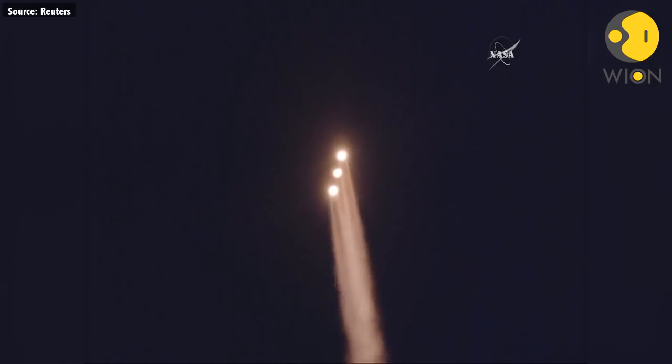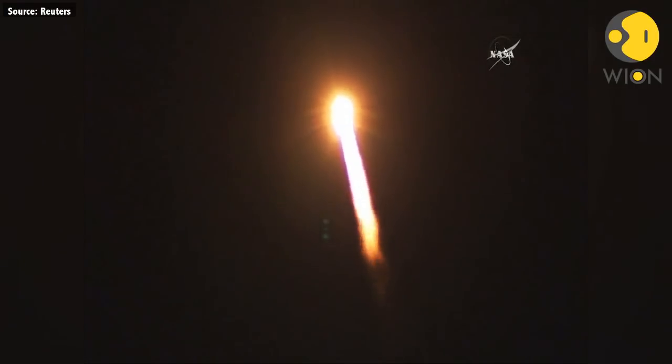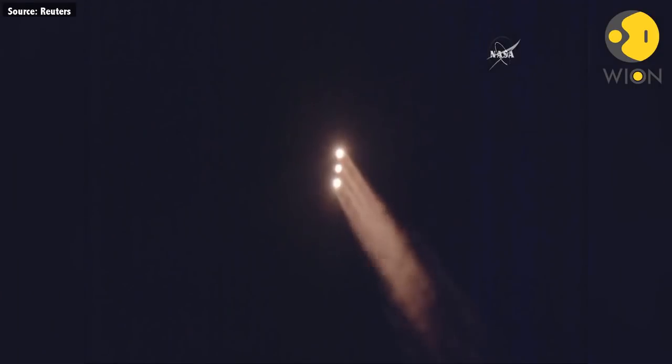Now one minute into flight. Equal trajectory looking good right down the middle of the range track. One minute, 10 seconds into flight. Coming up on one minute, 19 seconds into flight — Max Q, maximum dynamic pressure. And Mach 1, Delta IV is now supersonic.